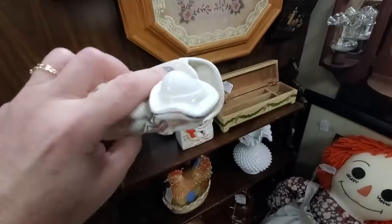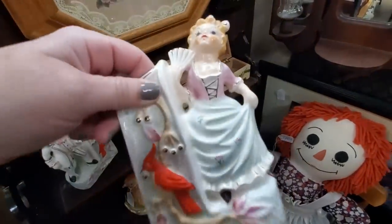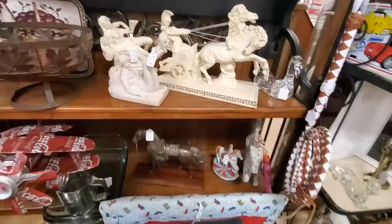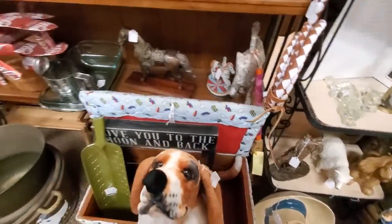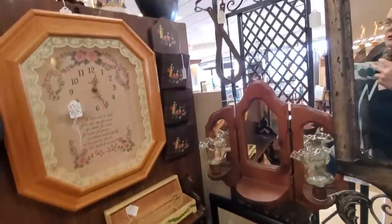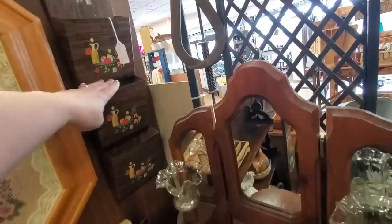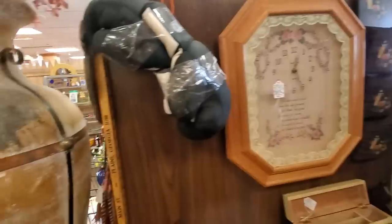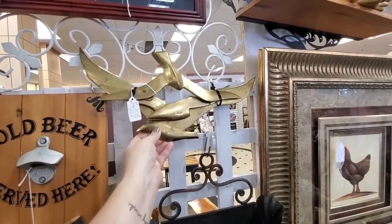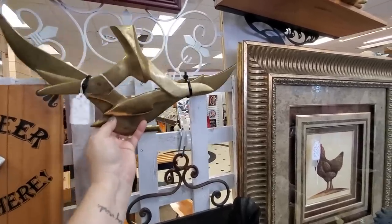I'm going to look at them real good to make sure there are no issues, but they look pretty good to me. I see a set of three brass seagull birds — I am going to get them, $5 for the set of three. This booth is 10% off. The first thing I saw when I walked over here is this glass owl — it's $20, but 10% off is not on firm or already discounted items. If you use a credit card, you get 5% less of the discount.